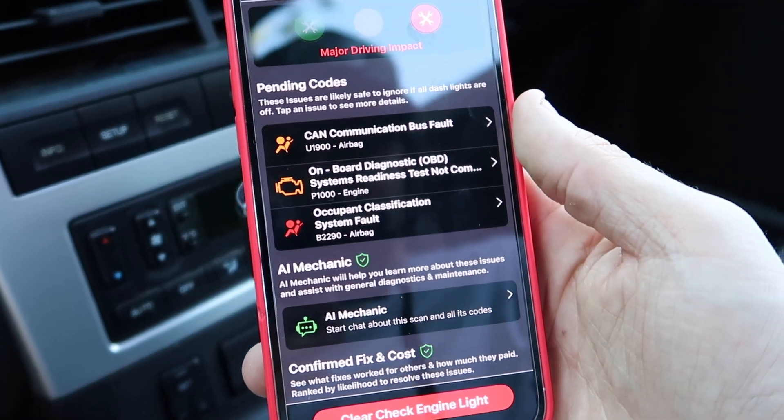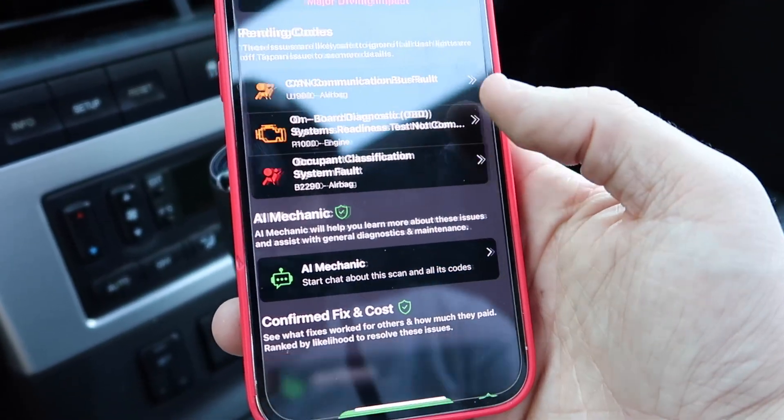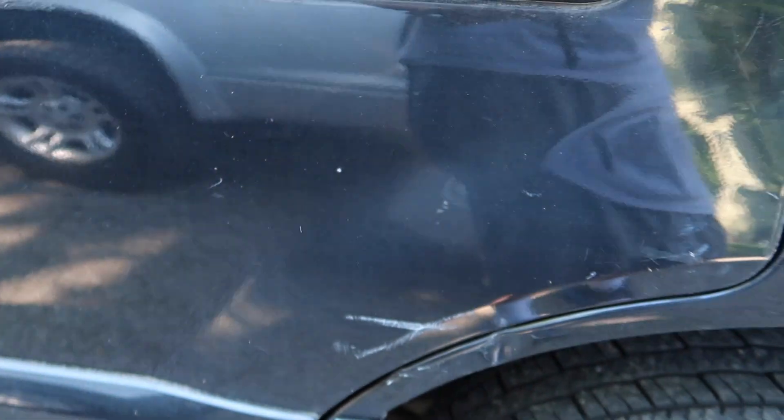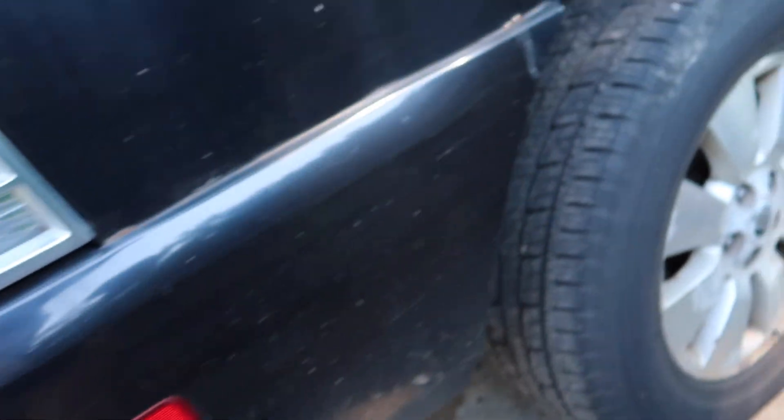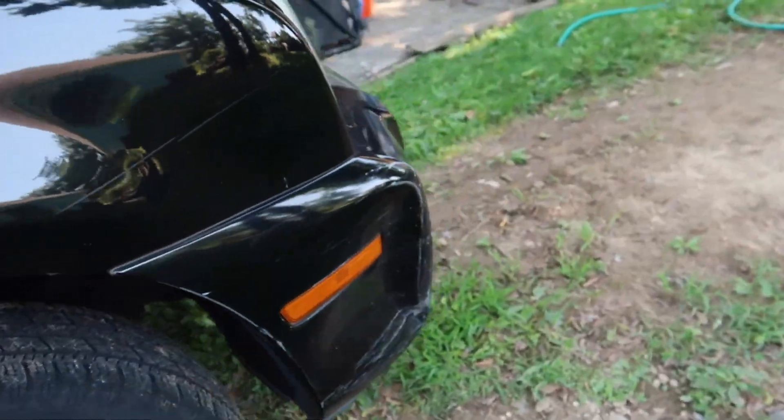Luckily I have a soldering iron here so I can probably fix that. It needs to be cleaned. The exhaust is mint. It's got codes for airbags but there's no airbag light on. It has a bit of dents and scratches — there's a couple scratches here, the bumper might have some too, and the big thing I'd really like to do is get this dent out.